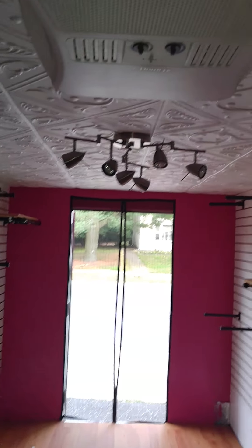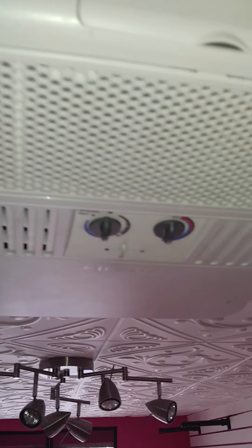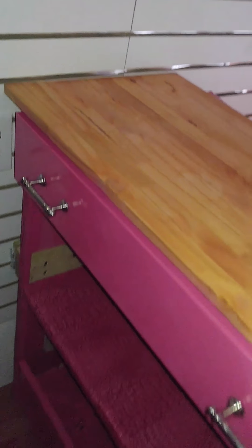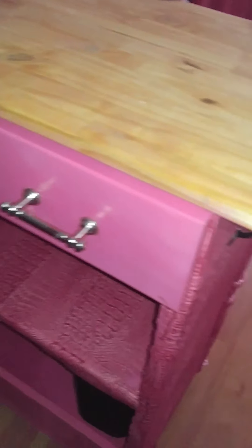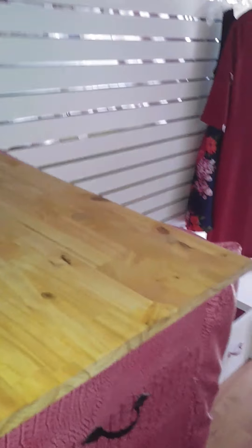I bought these knobs from Hobby Lobby and the back plates from Home Depot. I found my knobs for my air conditioner — they were in a box I had just thrown together. My circuit breaker, my cash wrap counter — I got this cabinet from the Habitat store for $25 and I just gave it a little love. I tufted the front panel.